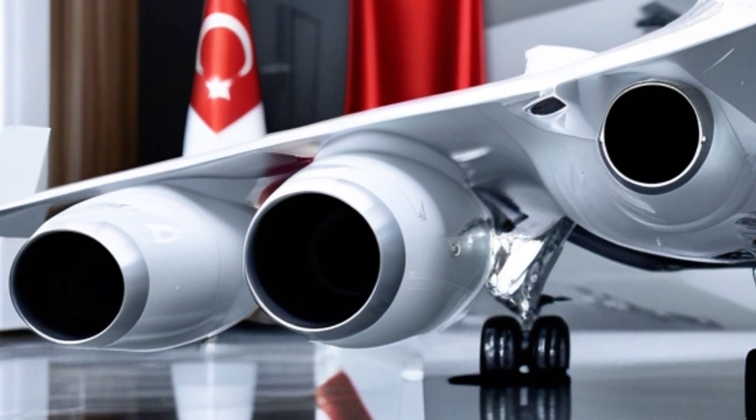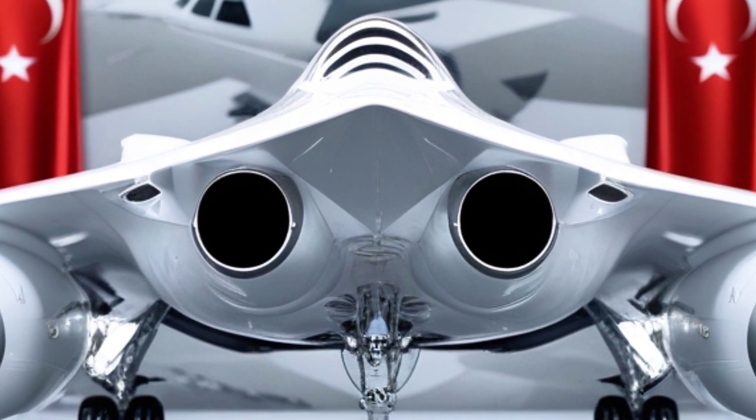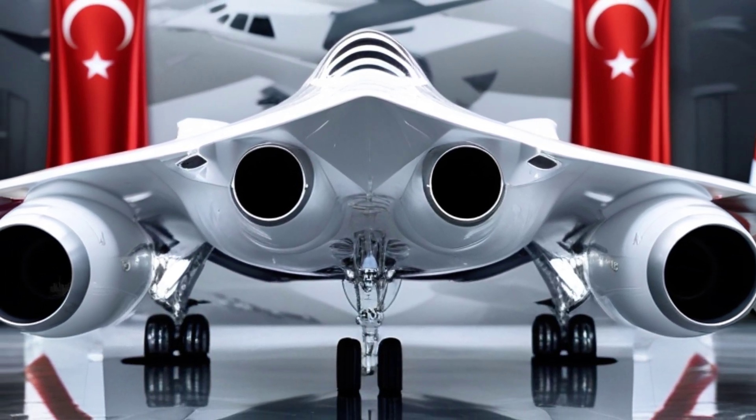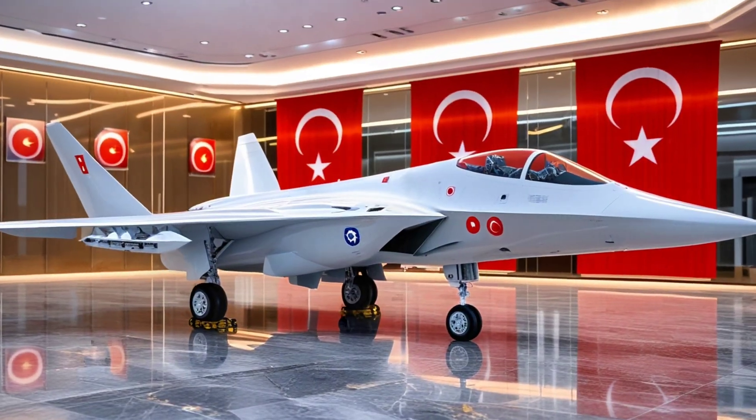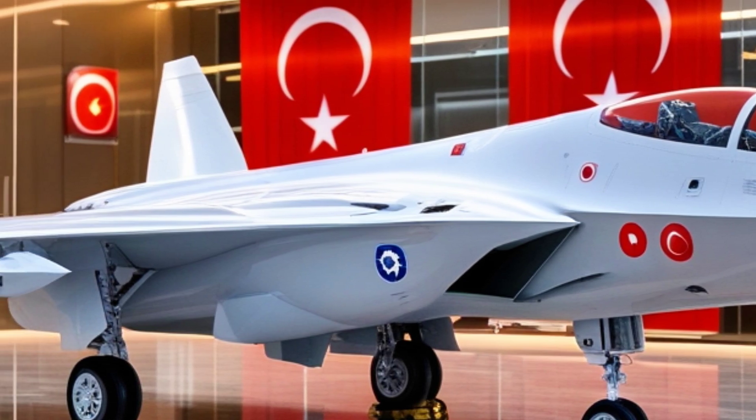This aircraft is designed to be invisible to enemy radar. Its angular design, radar-absorbing surfaces, and internal weapons bay mean it can sneak deep into contested airspace without detection. In modern air warfare, stealth isn't just an advantage — it's a necessity.